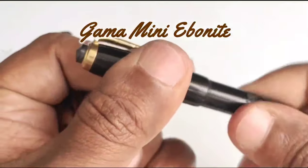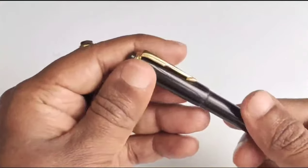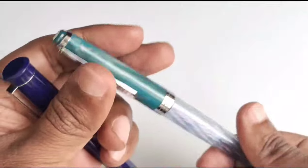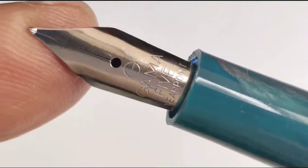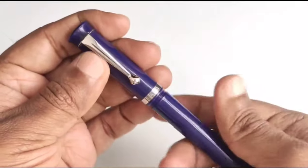These are the two Gama mini ebonites. These are eyedropper pens and come with bill nibs. This is a Gama semi-demonstrator — it comes with an in-house Gama steel nib with a five-year-point iridium tip. This is a plastic regular pen which comes in a slightly smaller, pocket-length size. The nib is also small, and after posting the cap in the back side you can get a comfortable length.